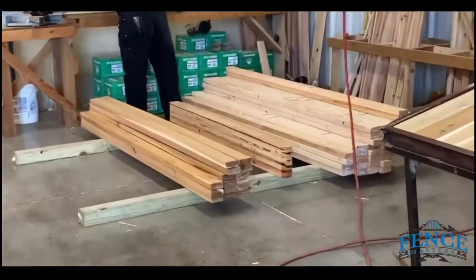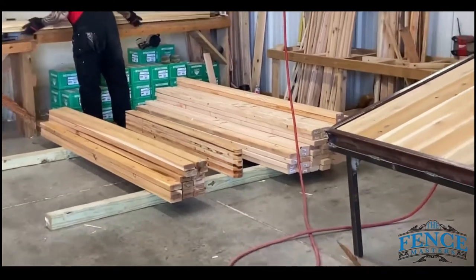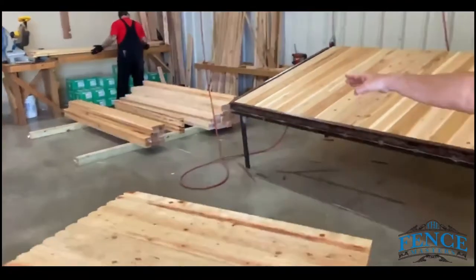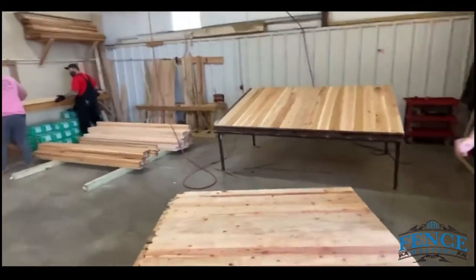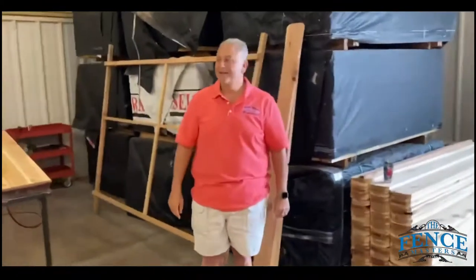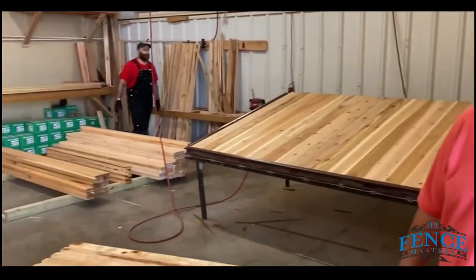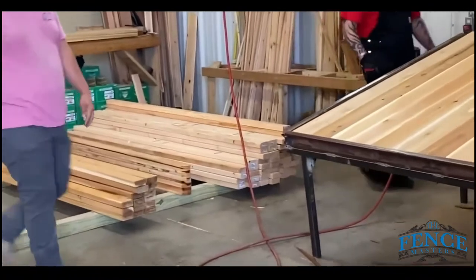If you'll notice over here, these are all cedar two-by-fours. One of the worst parts of a fence is the backers — if you use a cheap rail, all the pickets will fall off. You can see so many fences that have pickets coming off. Ours don't do that because our cedar two-by-four backers never rot, stay secure, and that's one of the things that sets us apart.